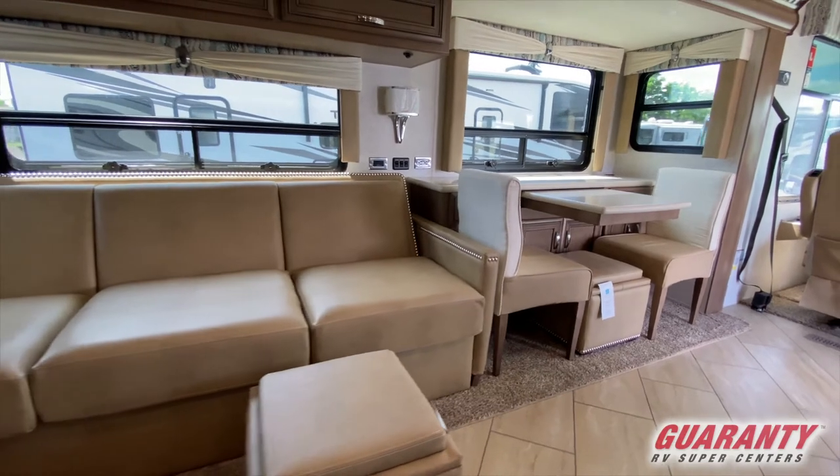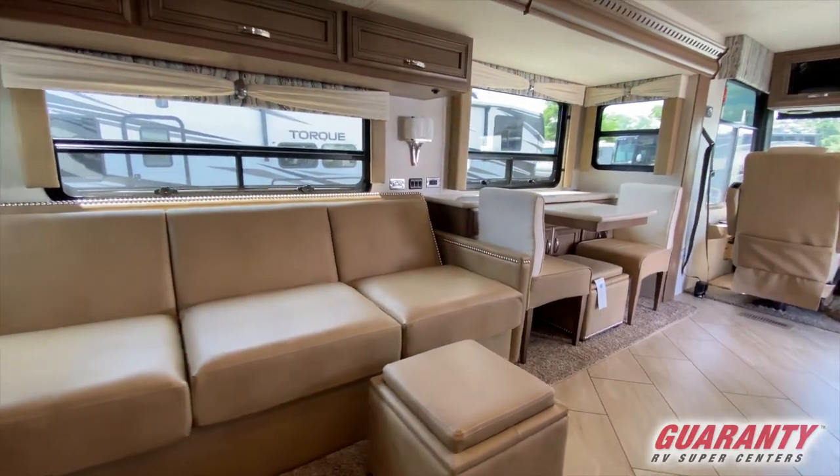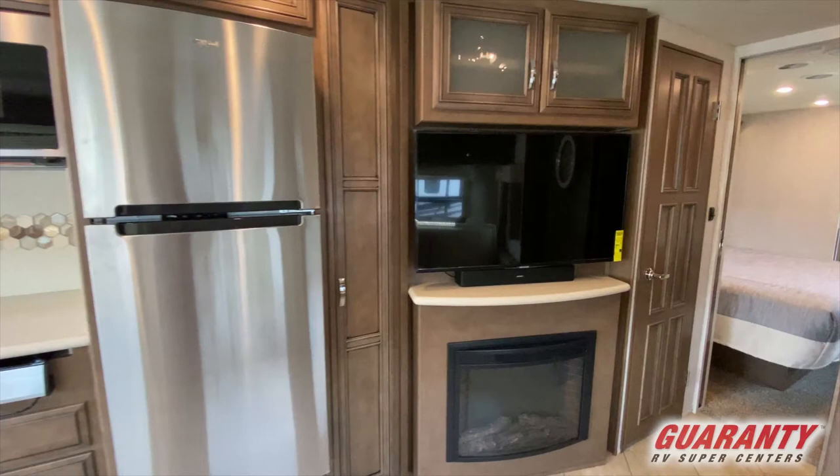Moving back on the right, you have a nice sleeper sofa with lots of storage space all over the place. You also have a fireplace as well as a large TV above that, so you can kick back, stay warm, and watch your favorite shows.